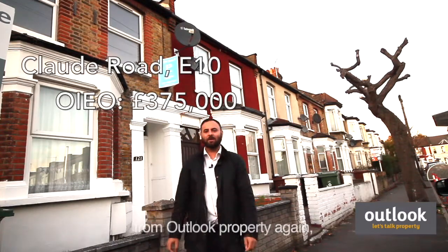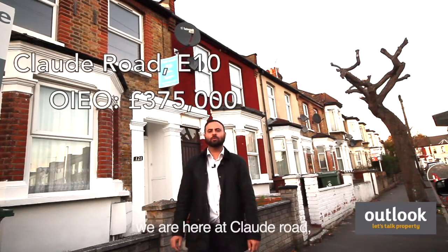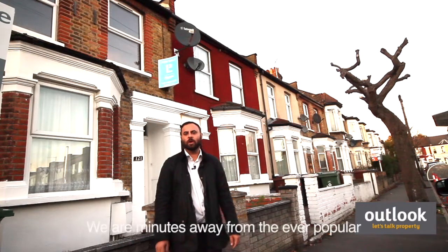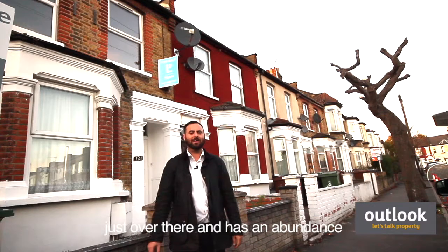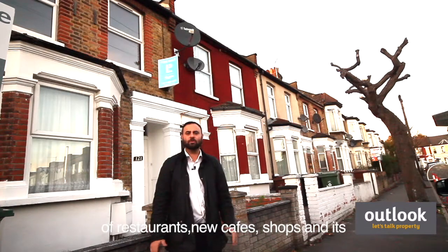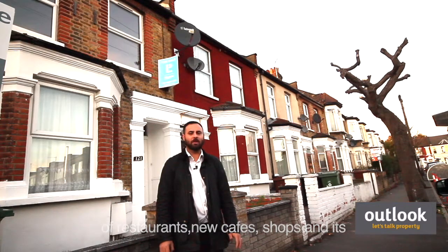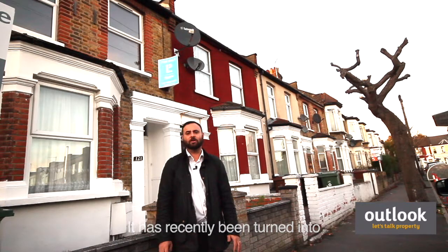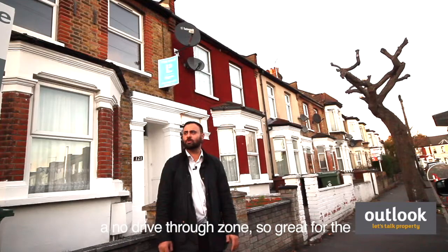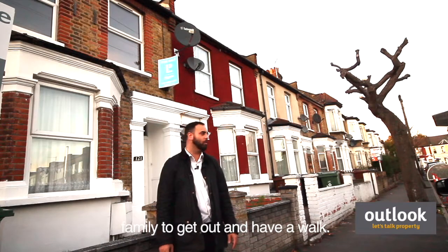Good afternoon, Jamie here from Outlook Property again. We are on Claude Road in Leyton E10. We are minutes away from the ever-popular Francis Road just over there. It has an abundance of restaurants, new cafes and shops. It's a beautiful place that people love to go. It's recently been turned into a no-drive-through zone as well, so it's nice for the family to get out and have a walk.